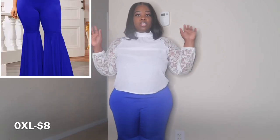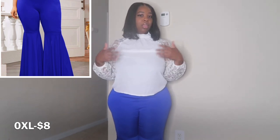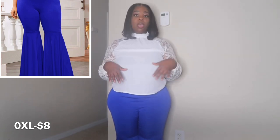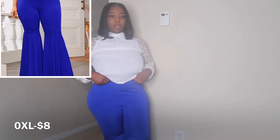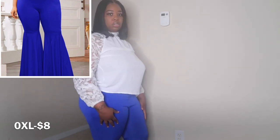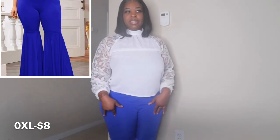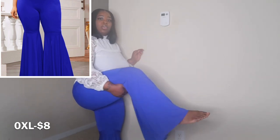I don't know if y'all remember, but I had these blue pants in a few videos prior. I bought some blue bell bottoms and they were too big — I bought a 4X because I was going by the size chart. It was the first time I bought anything off their website, so they were way too big. I decided to buy another pair because I did like those bell bottoms. These are still a little bit too big — this is a 0XL — so I probably should have gone with a large because these do run big. They do stretch, but I got these from the plus size section so I got the smallest size they had there.